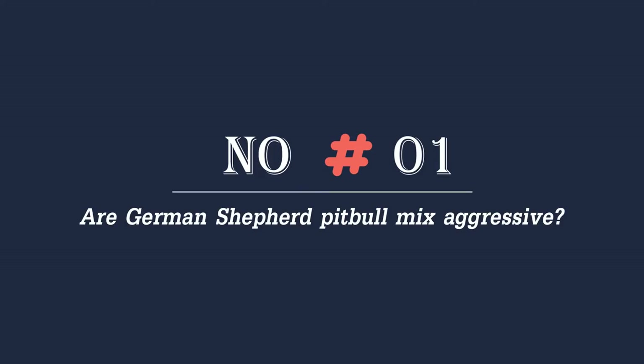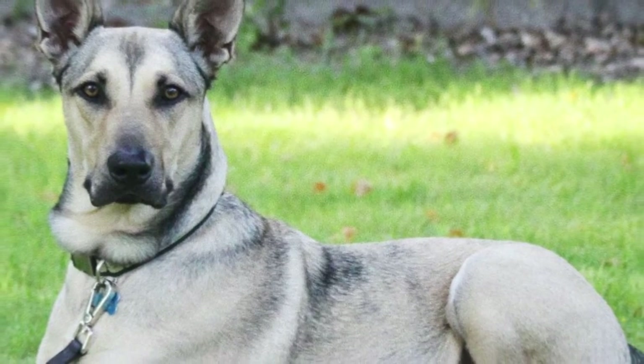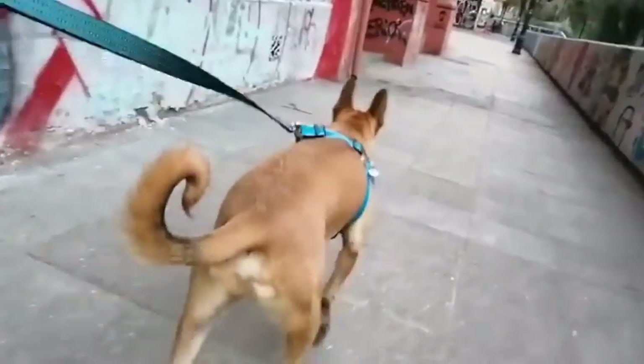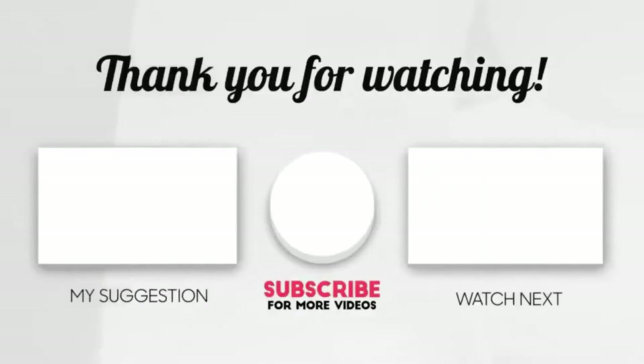Number one: are German Shepherd Pitbull mixes aggressive? Both parent breeds have a bad reputation for being aggressive, but that is not actually the case. While they may have a stronger personality than other breeds, they can also be very loving and playful companions. With the right training and environment, they make great pets. Thanks for watching our video — please like, share, and comment.